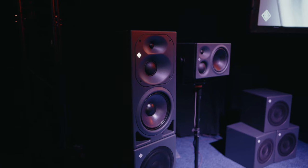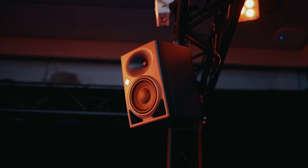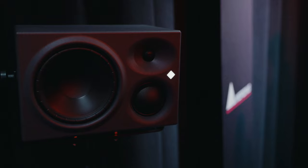We have a 9.1.6 Atmos system that consists of our KH420s, our KH870 subs, our new KH150 DSP speakers, as well as our KH310s.